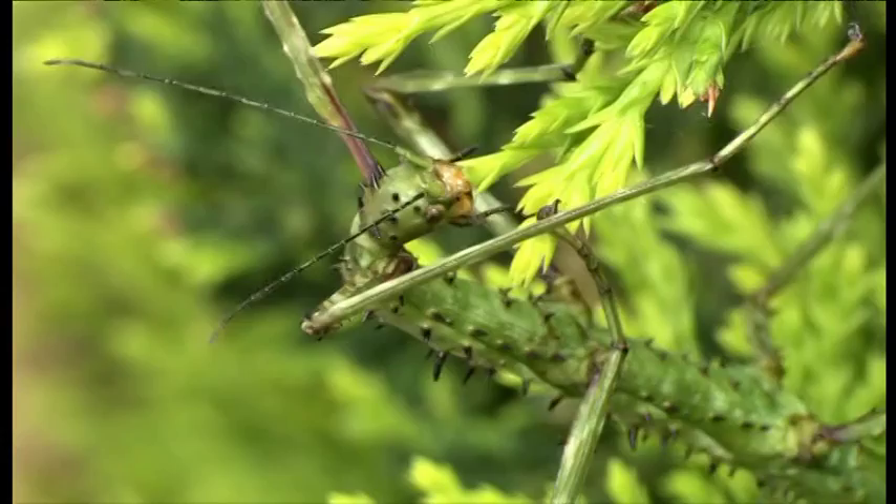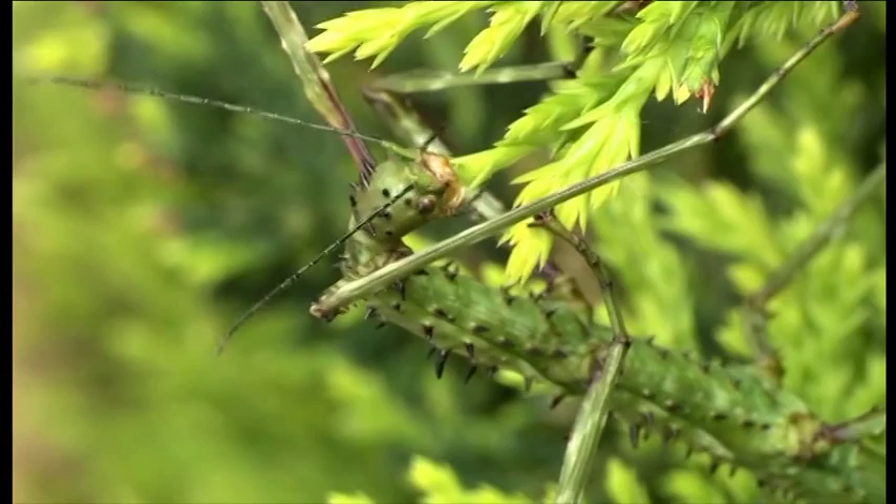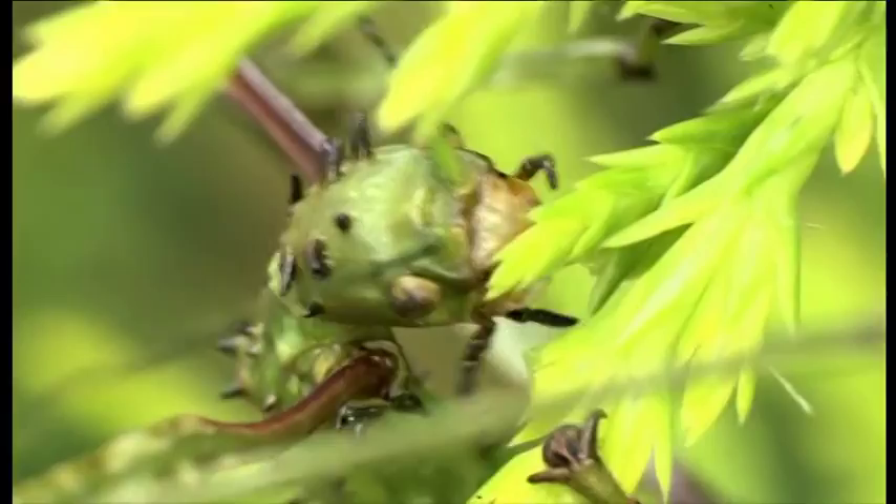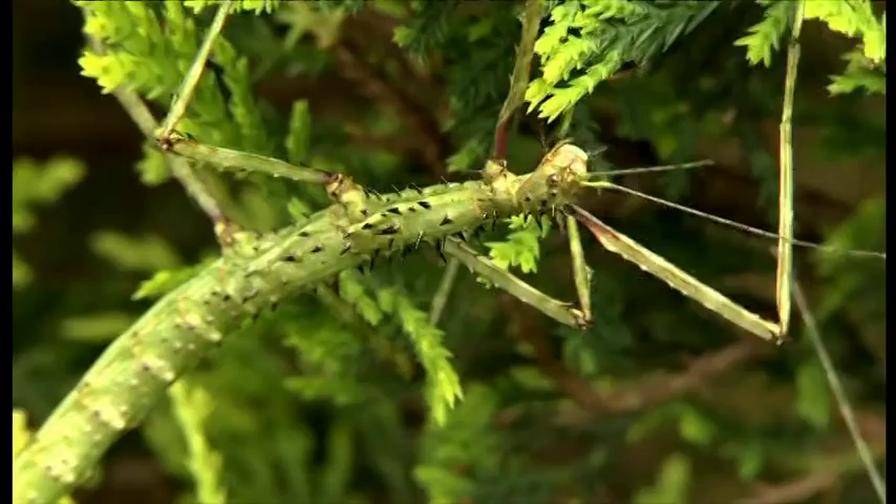These are called prickly stick insects for obvious reasons, and they're originally from New Zealand. How do you think they got into your hedge? That I don't know. I bought the hedge quite a few years ago and didn't find any stick insects for about five years, so I don't know how they suddenly appeared on this hedge.